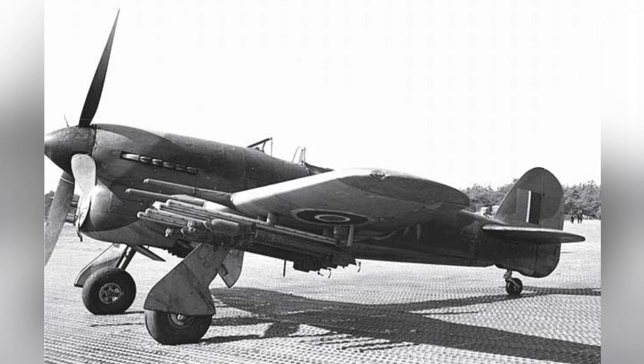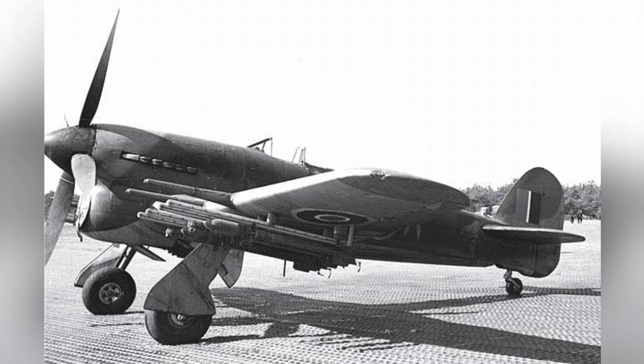A Canadian Typhoon fighter plane is seen parked on a Marsden matting in a photo, but the date of the photo is not known.